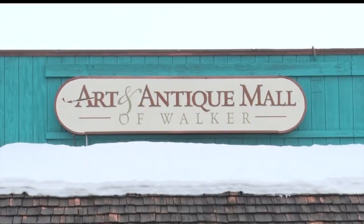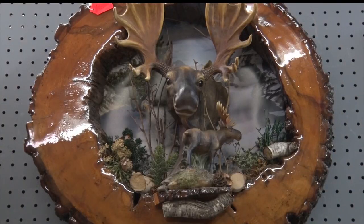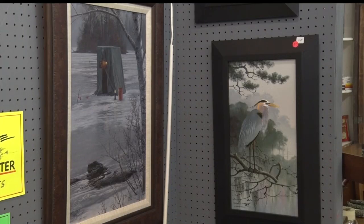The mall is unique in the fact that it sort of doubles as a gallery. What we do at the mall here is we showcase local artists in the area. We have potters, painters, jewelry makers, woodworkers, everything in between.